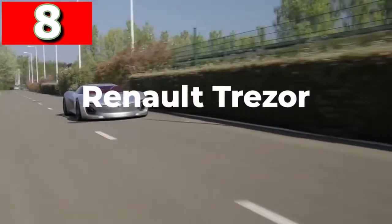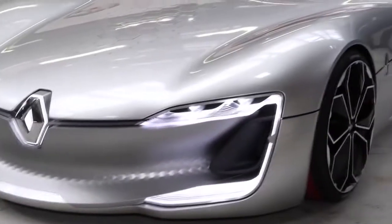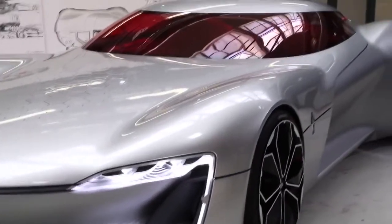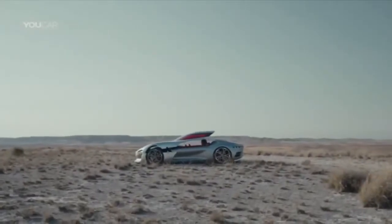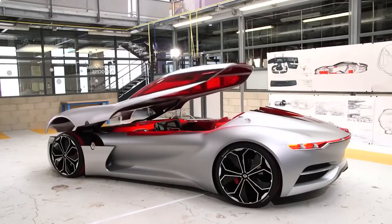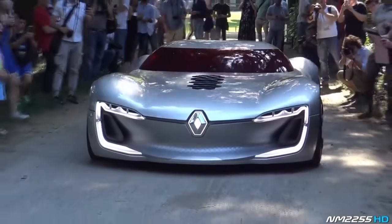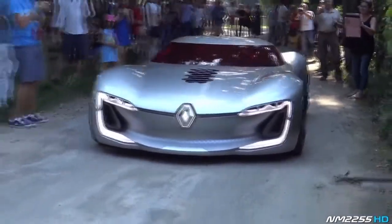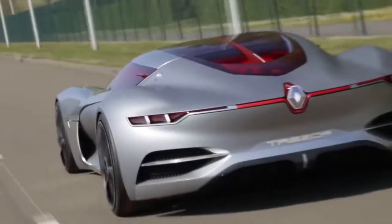Renault Trezor. First showcased at the Paris Motor Show in 2016, the Renault Trezor has been designed without lines across the body, and the only obvious seam is where the clamshell roof connects with the main body. They've done away with the idea of doors altogether — instead, passengers enter the car after the roof opens forward on struts. With a carbon fiber frame, it's one of the most aerodynamic designs ever, which in theory allows it to accelerate from 0 to 62 miles per hour in under four seconds.